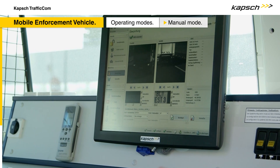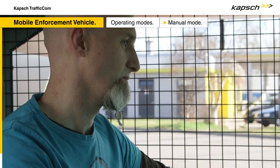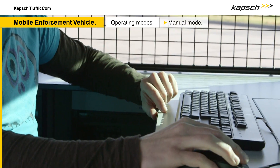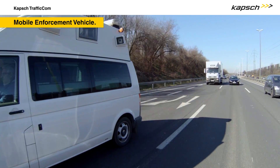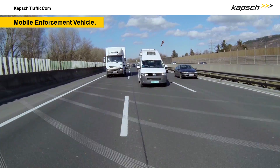In all three scenarios, the captured data is reviewed by enforcement staff and, in case of violations, is forwarded to the proper authority. The new Capsh Traficom mobile enforcement vehicles make toll enforcement more efficient than ever.